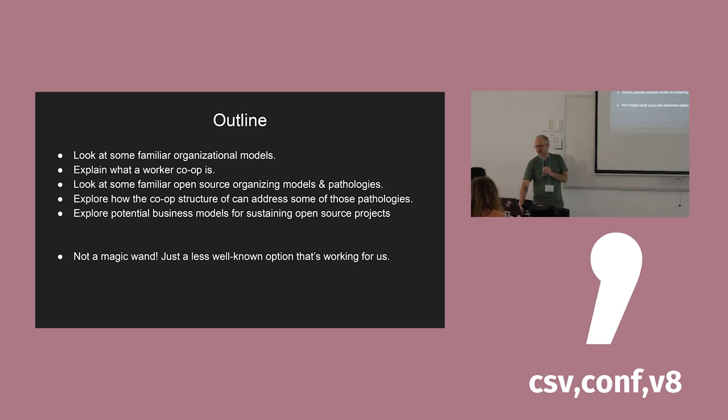The overall narrative: first we'll look at some familiar organizational models, then I'll explain what a worker co-op is and how it differs. Then I'll look at familiar open-source paths and some of their pathologies — how they do or don't work out well. Then I want to look at how merging the worker co-op structure with an open-source or open data project might yield positive synergies. To be sustainable long-term you need a business plan — I'm not claiming worker co-ops are a magic wand, but it's a less well-known model that has been working well for us for the last seven years.